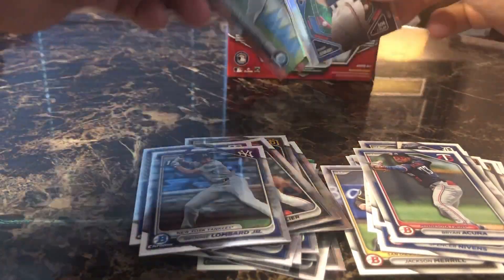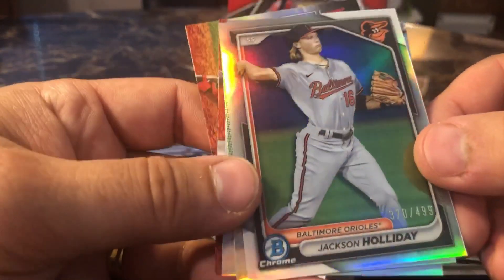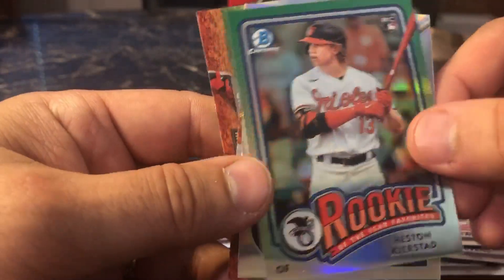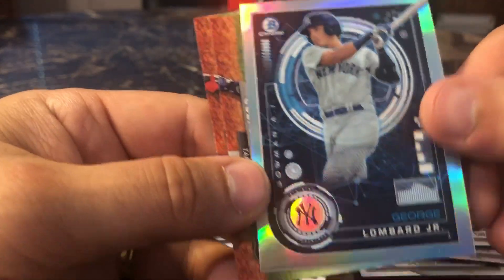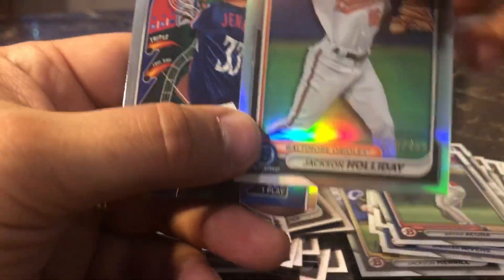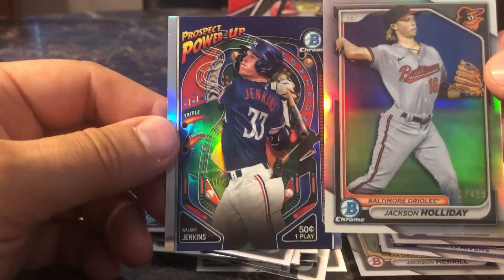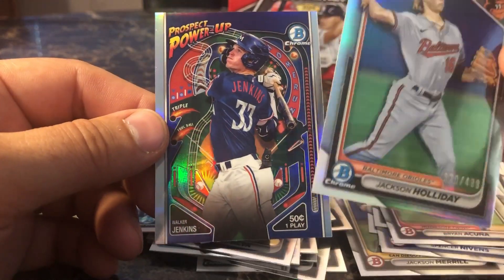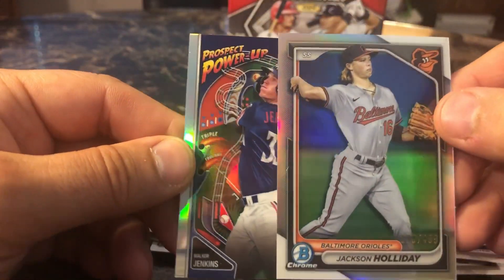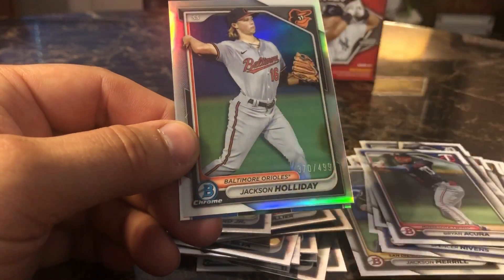I think these are probably the hits of the box right here. We got a Prospect Power Up of Walker Jenkins. We have a numbered card — 370 out of 499 — of Jackson Holiday. That's a nice one. We got Heston Christad, George Lombard Jr., Colton Ledbetter, and Christian Vaccaro. Thank you for joining me on this Bowman 2024 adventure, where we did get a Jackson Holiday card and a Prospect Power Up. Remember to subscribe to the Cali George Squad, hit that notification button so you don't miss any of our videos. Go check out our shorts — smash that thumbs up button, share with friends. Until next time — peace out!